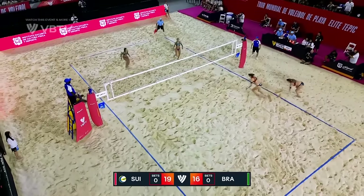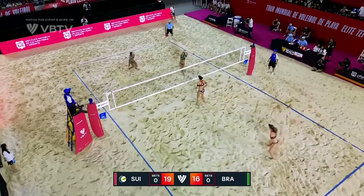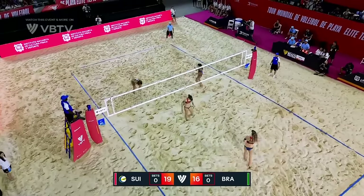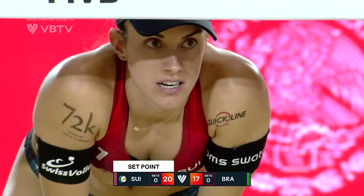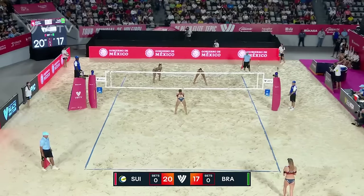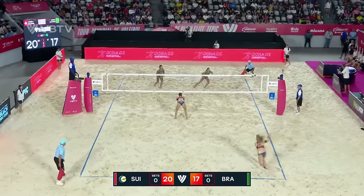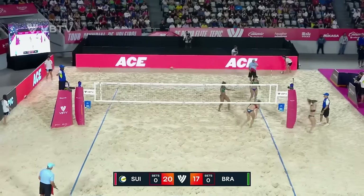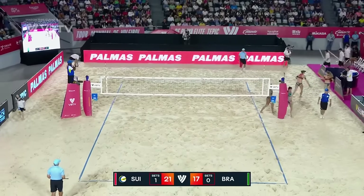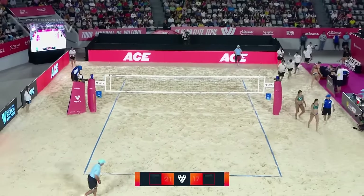Good dig from Brunner, the chase down is good — it's just going to be a free ball coming in for Brazil. And there's an excellent turn from Carol Salgado. Pressure of a semifinal, pressure of a blocker who has four blocks in the first set alone. And that will bring us to our first set point. What a serve that is for Nina Brunner — line-to-line ace to take the opening set 21-17.